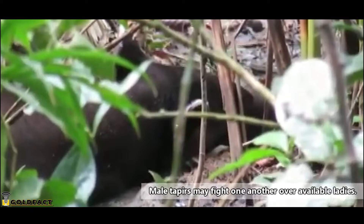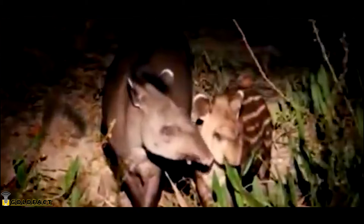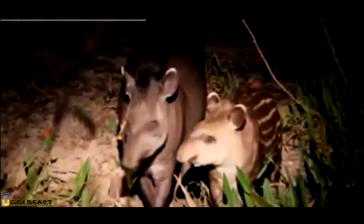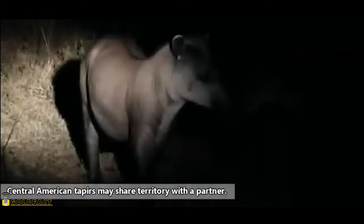As tropical animals, tapirs enjoy a breeding season that can occur year-round, but they may mate more frequently in the wet season, which would ensure their baby is born the following wet season when food is most abundant. Tapir gestation takes more than a year. The baby tapir will keep its stripes for about six months, at which point it will stop nursing, but it will remain with its mother for at least a few more months, usually until another baby is born. Tapirs are often described as solitary, but females generally have at least one baby traveling with them, and sometimes tapirs will share a range.